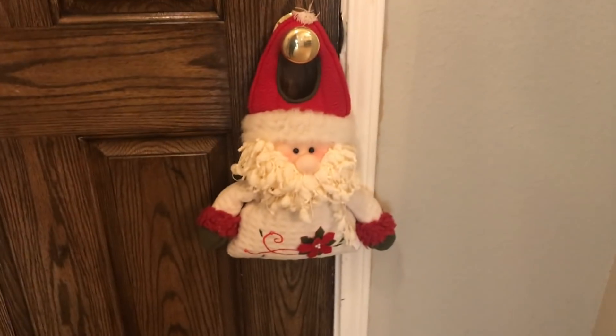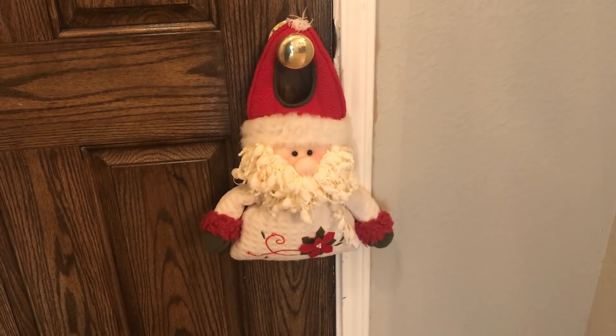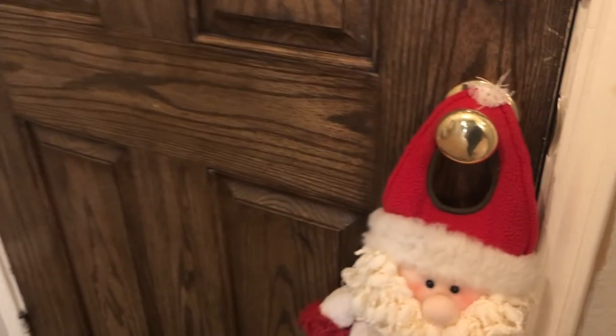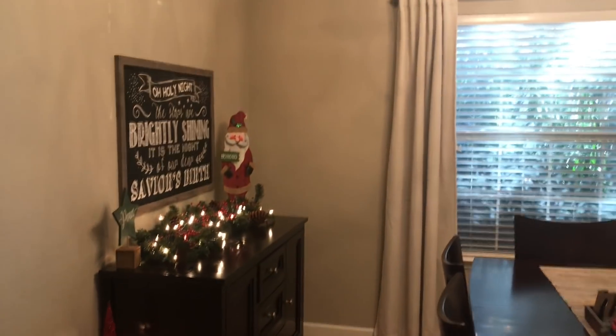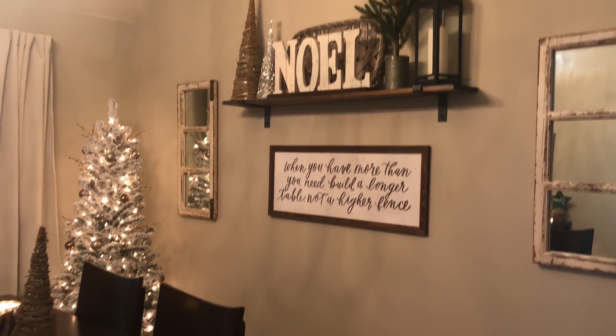First on the door I just have this little Santa that I've had for a few years — it was a gift. I just hang him on the door; he's soft so he doesn't bang against it, which is nice. And then on to the dining room. This is one of my favorite places to decorate because it's the first thing people see when they walk in.